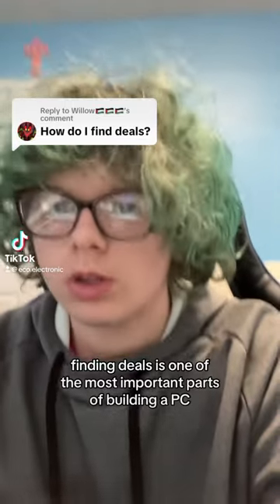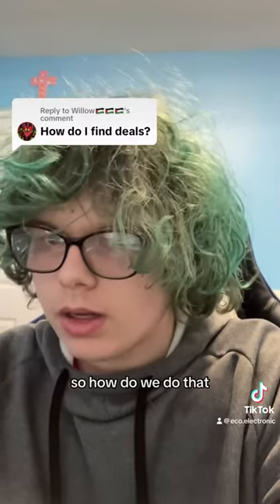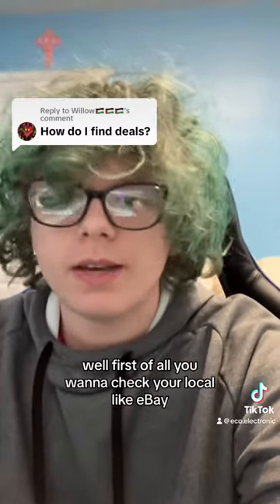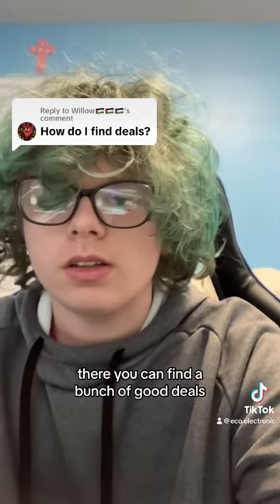Finding deals is one of the most important parts of building a PC. So how do we do that? Well, first of all, you want to check your local eBay, Facebook Marketplace, obviously. There you can find a bunch of good deals.